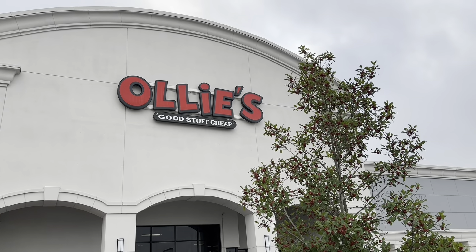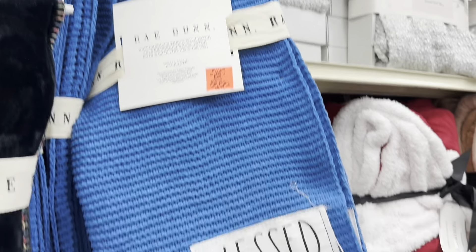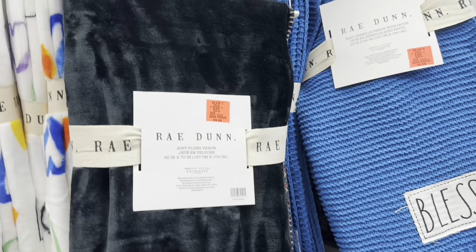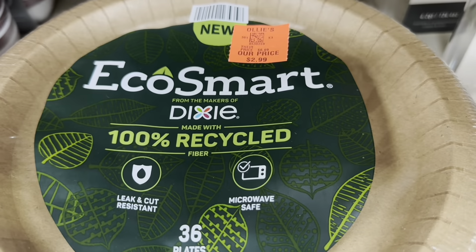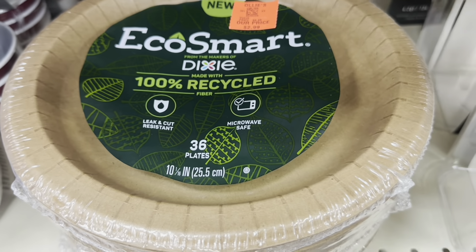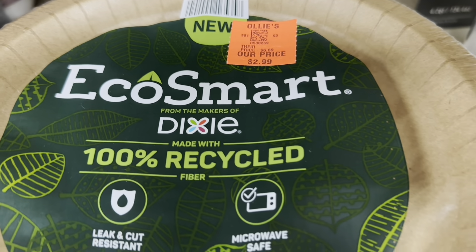Today I'm here at Ollie's — let's head in and do some shopping. These throws: this one is the chenille throw in blue, it says 'Bless.' This one is a plush one in black, it says 'Love.' And then this one with all the hearts and 'love' on it. Each of them are $9.99. Dixie 100% recycled material — get 36 plates for $2.99.